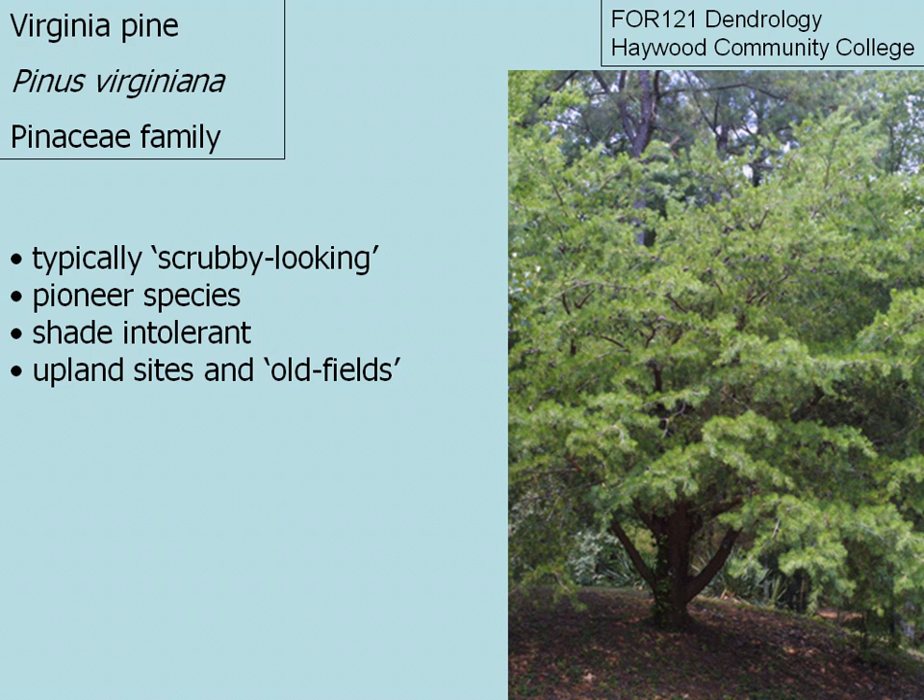Virginia pine, pronounced Pinus virginiana. It's a member of the Pinaceae family, which is the pine family. Virginia pines are typically your scrubbier looking pines that you find in the forest. They're a pioneer species that is shade intolerant, so you typically find them on upland sites in full sun.